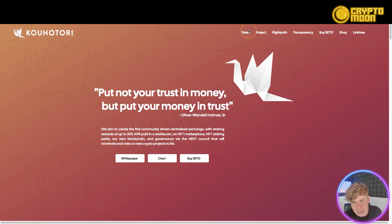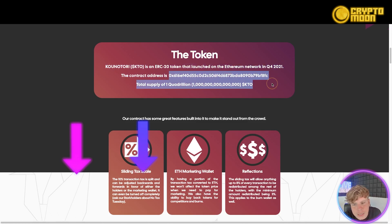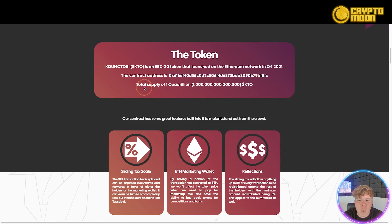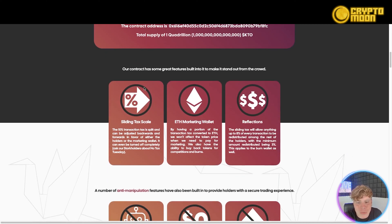The K2O token is an ERC-20 token that launched on the Ethereum network in Q4 2021. Here's the contract address — only use links down below and only use trusted addresses. Take a picture and make sure you've got the right one. Total supply is one quadrillion K2O.